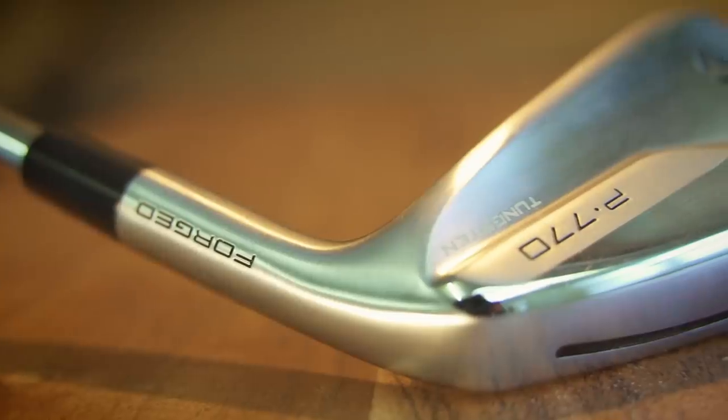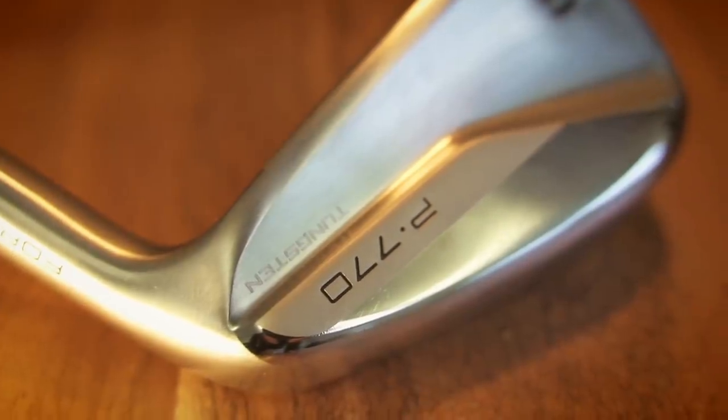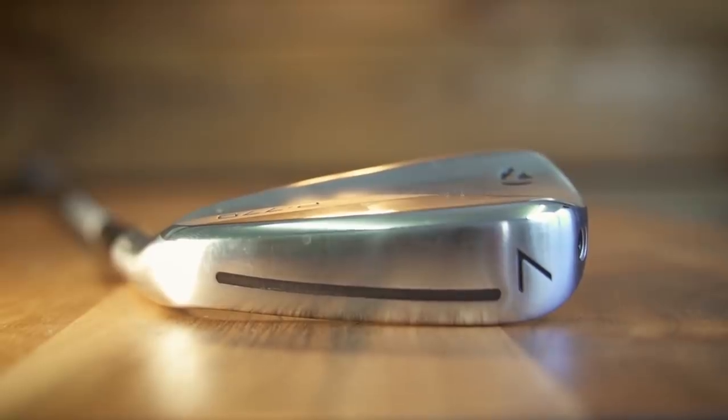The next one I'd consider would have been a very close call between two irons — the JPX 921 range from Mizuno, but I give a slight edge to the TaylorMade P770. I mentioned this briefly in a comparison video where I tested the five iron from the P770 up against the P790 and the JPX 921 Hot Metal Pro, and I noticed a huge difference in the P770's performance — ball flight, peak height, launch angle, descent angle, spin numbers — everything was superb.